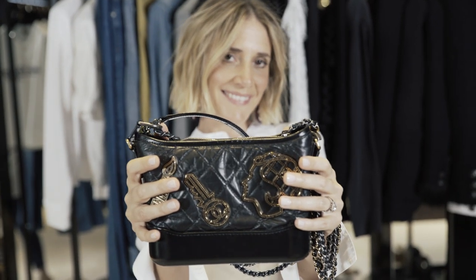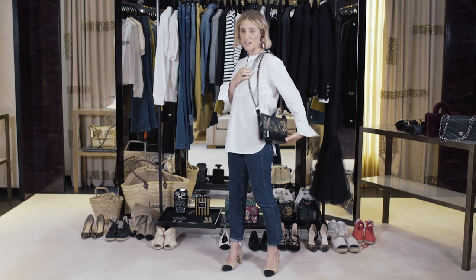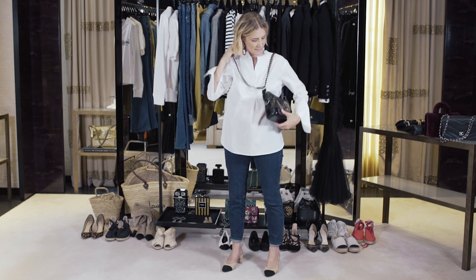For 2017, Karl Lagerfeld came up with a completely new style called the Gabrielle. I particularly love it because it's super comfortable to wear. You can wear it in seven different ways, but actually I prefer it like this, and like this.